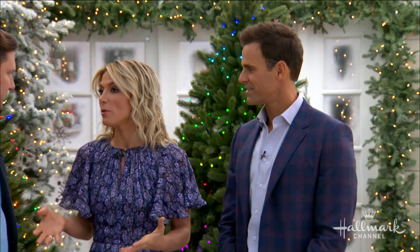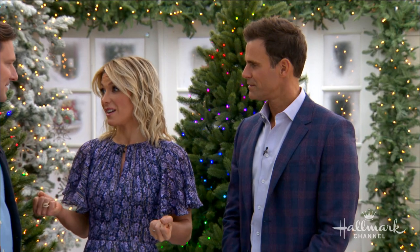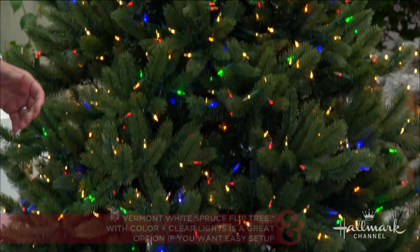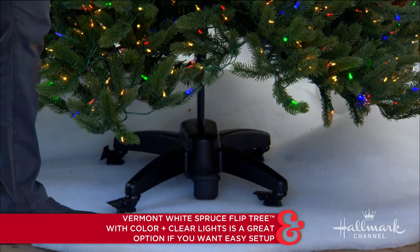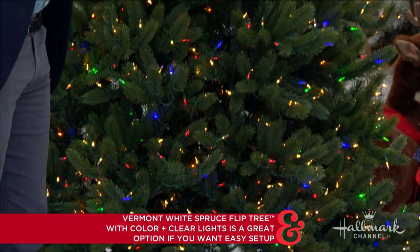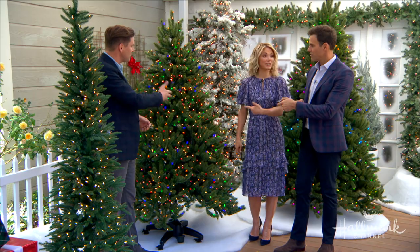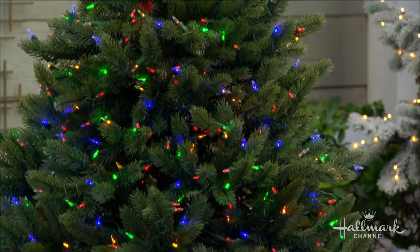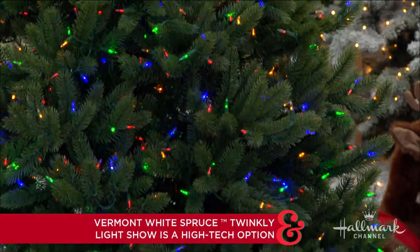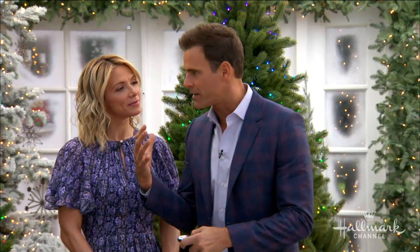For grandparents or older people who don't want to be lugging around heavy tree pieces, the Vermont White Spruce Flip Tree is ideal. It's on wheels, so you roll it out — the tree is stored upside down with branches folded down, and you simply flip it and all the branches fold out. Then you stick the treetop in and you're done. You can also use the remote to change the lights from all clear to half clear, half multi-color, or all multi-color.